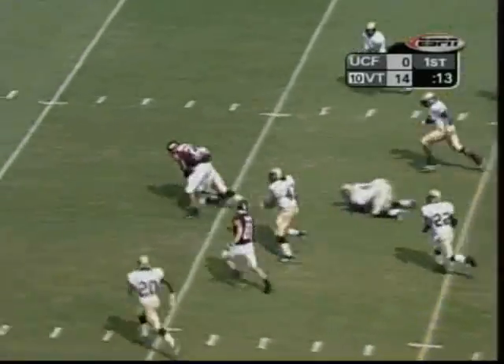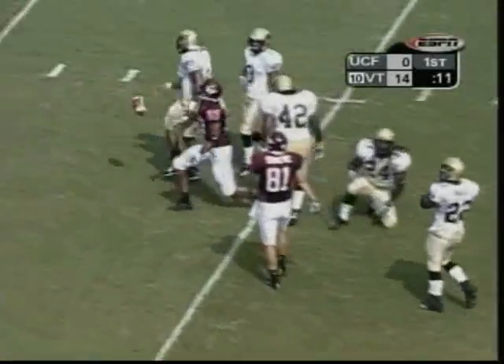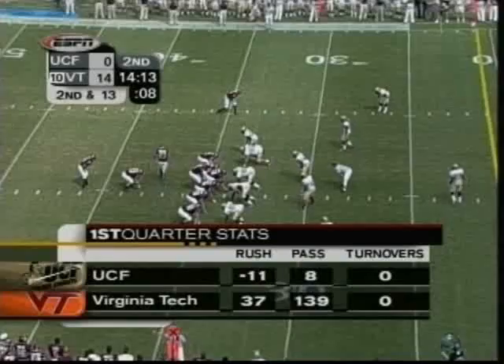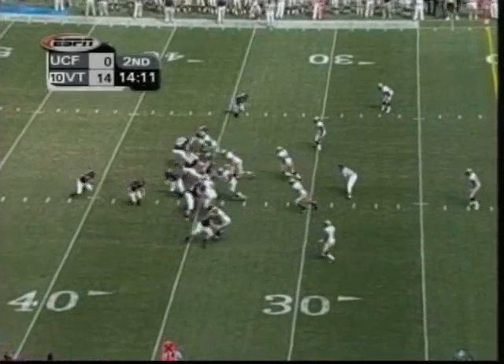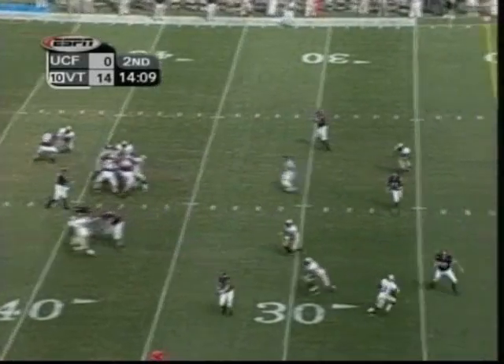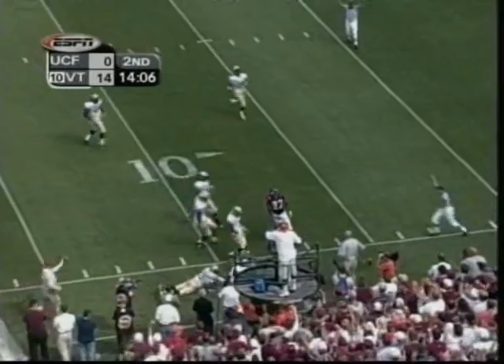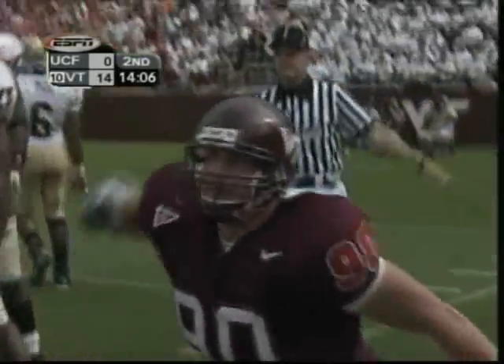Randle over the middle, complete to Justin Hamilton. Hamilton breaks one tackle. He's an ex-running back now playing wide receiver. Virginia Tech, 139 yards. Back to throw now is Randle — looks, throws, complete to Jeff King, the tight end. He's knocked down, but he's got another first down.